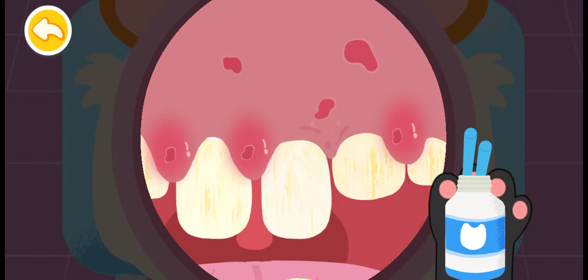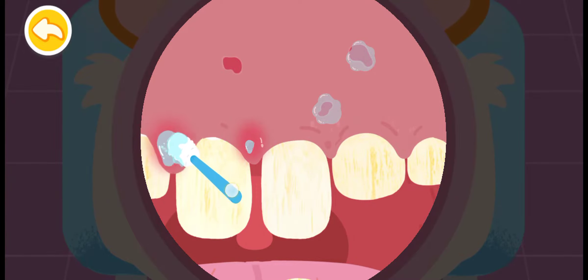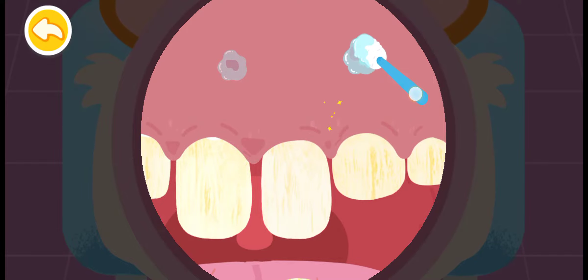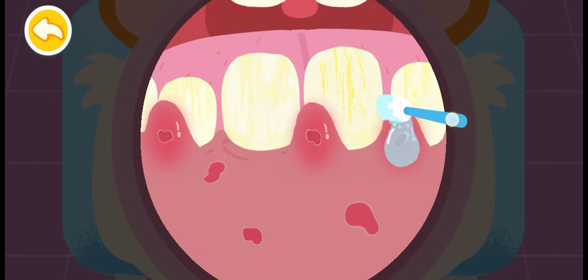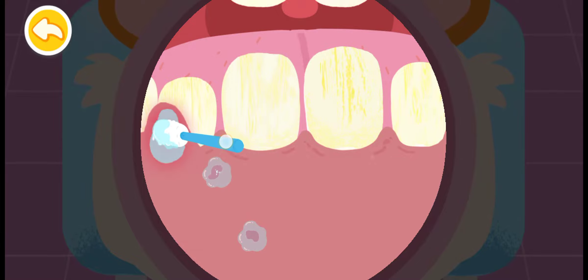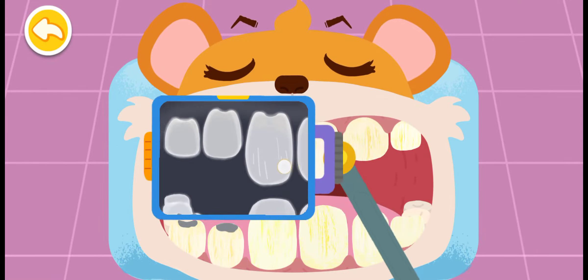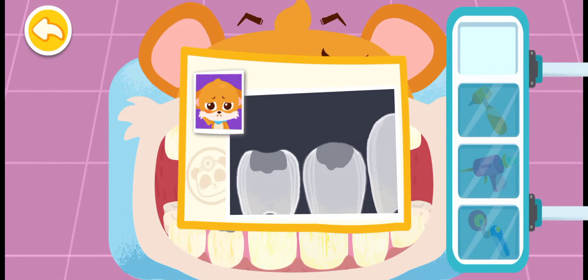Apply potion to wounds and swelling. Drag the machine to check the teeth. Two decayed teeth are found. These two decayed teeth have small cavities. Dental filling treatment is needed.